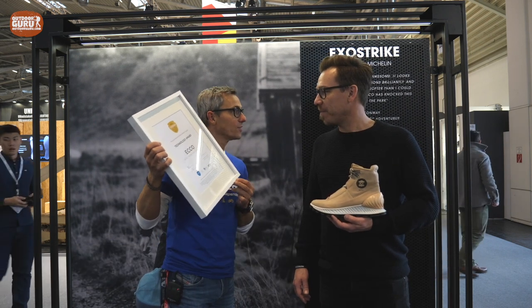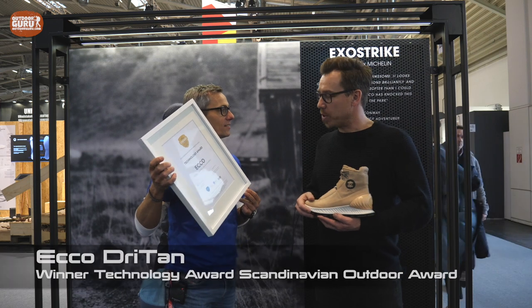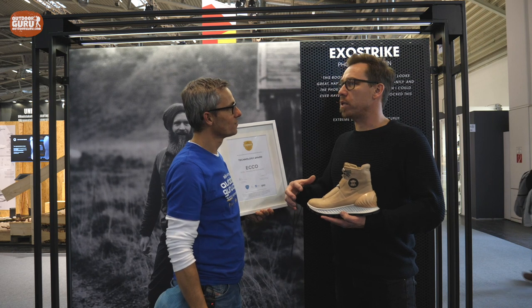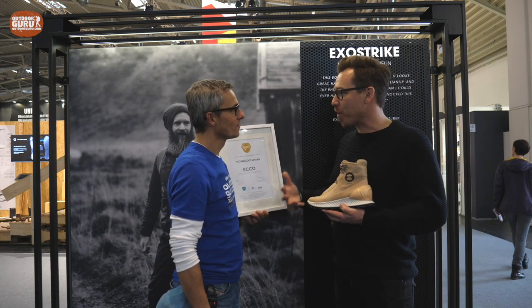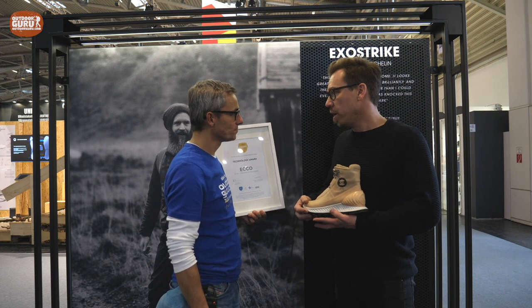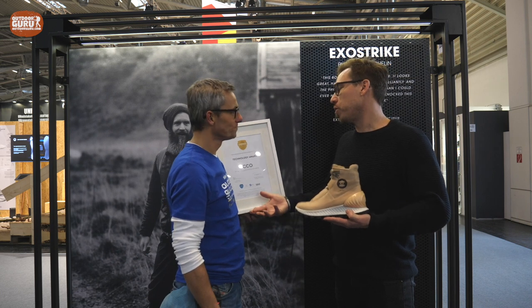With me is Sean from Ecco — he is head of marketing for outdoor. You won a technology award for the Ecco Dry Tan process. Could you explain it? Basically what we are working on is looking right to the root of the tanning process that we own as Ecco, and asking how we can change the rules. Tanning uses a lot of water, so we decided to see how we could remove as much water as possible from the tanning process to reduce water consumption. Right now, we will reach a point in three years where every year we decrease our water usage by 25 million liters.